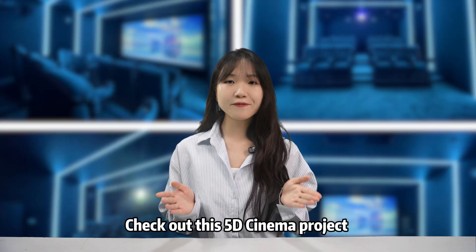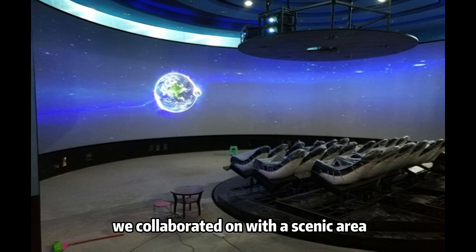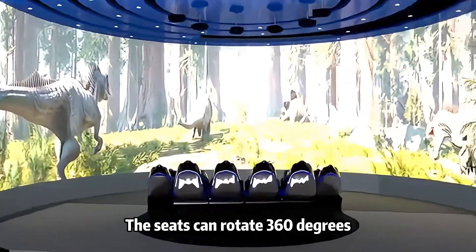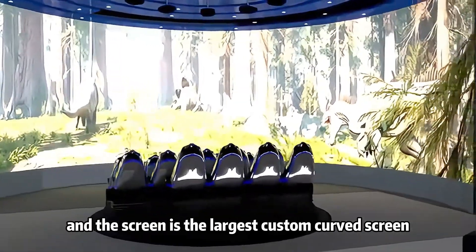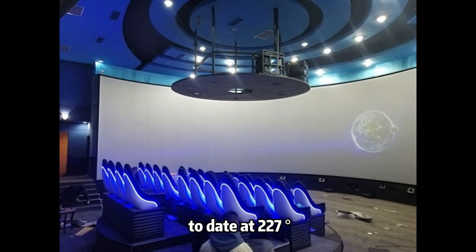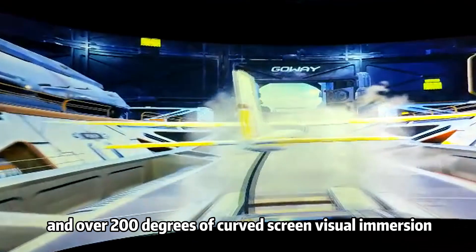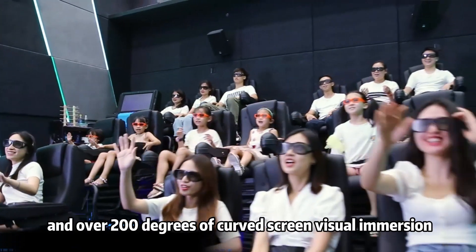Check out this 5D cinema project we collaborated on with a scenic area. The scenes can rotate 360 degrees, and the screen is the largest custom curved screen to date at 227 degrees. It offers a combination of rotating motion and over 200 degrees of curved screen visual immersion.